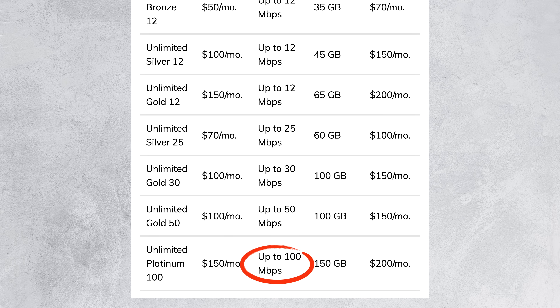Not too bad, except that they limit your monthly usage to somewhere between 12 and 150 gigabytes. And that means you can blow through the limit of the cheapest plan by downloading at max speed for just 2 hours and 13 minutes.